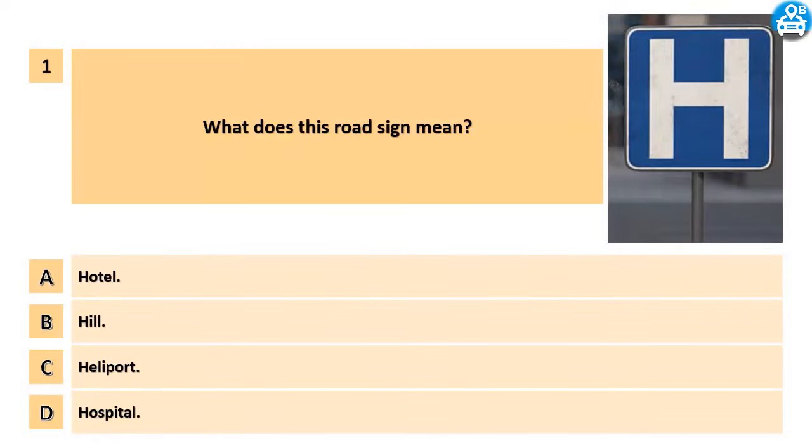What does this road sign mean? A. Hotel. B. Hill. C. Heliport. D. Hospital.